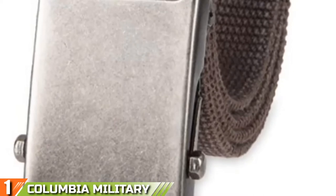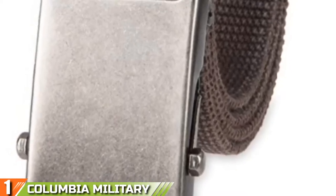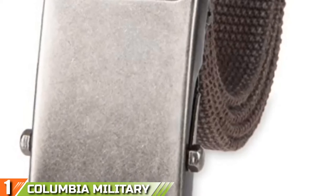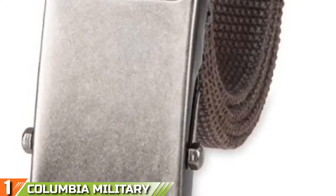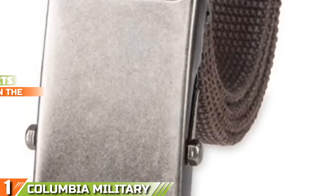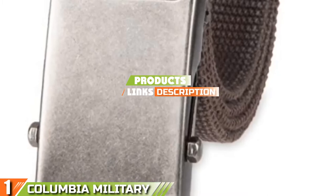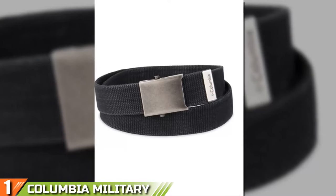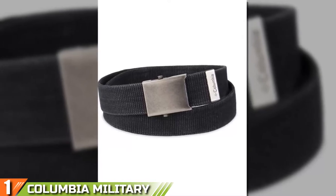The number 1 position is dominated by the Columbia Military Web Hiking Belt. Our top product is a must-have military-style belt made by one of America's most reputable brands, Columbia. They take pride in producing high-quality accessories using best-in-class materials and designs that offer comfort, convenience, durability, and reliability, irrespective of the occasion.